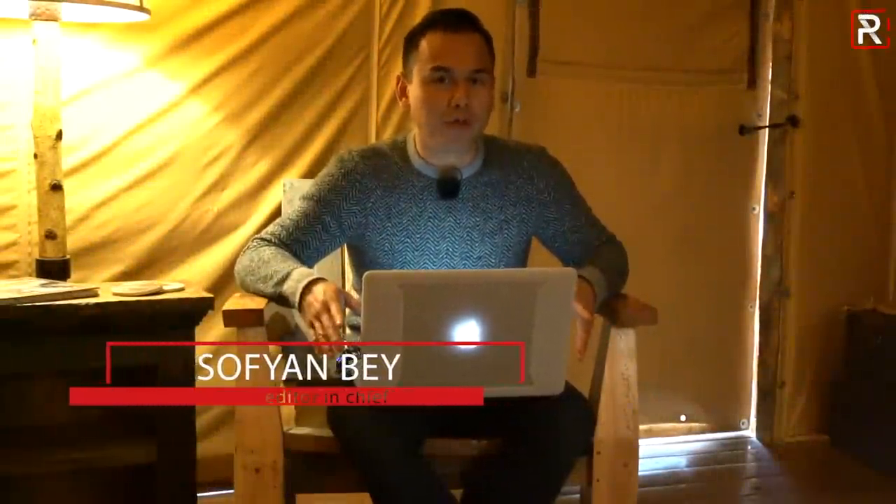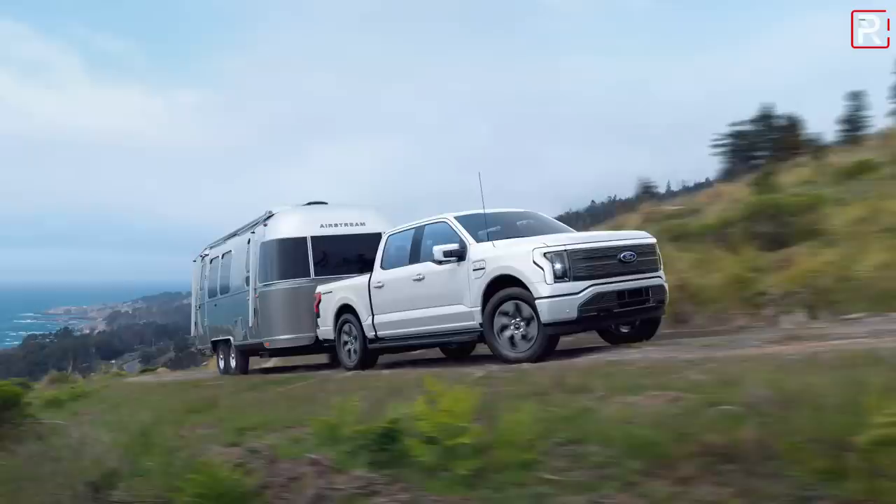Hey everybody, the day has finally arrived. Ford has taken off the wraps off of their completely all-electric F-150. They're calling this the F-150 Lightning. That's right, the Lightning name is back after how many years it's been gone.